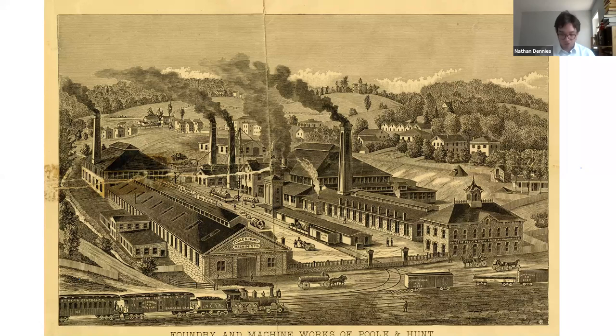The blacksmith shop was also made out of Baltimore Gneiss, and there were about 22 forges here that were used to shape iron, including making and repairing all of the tools the company would have been using in its manufacturing. Right next to it is the foundry, where they would have fed two massive cupolas used to melt down iron for cast iron manufacturing. Items would be cast in the foundry and then transferred over to the machine shop on the other side.